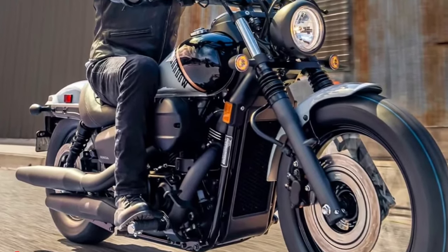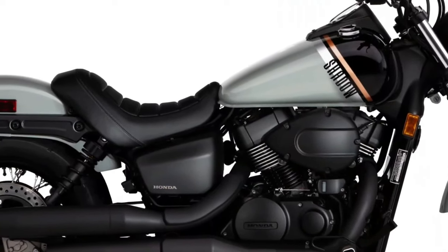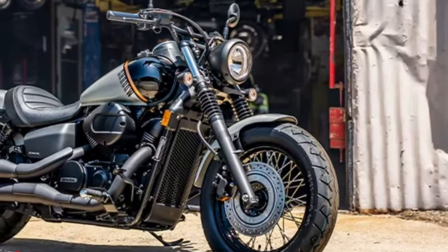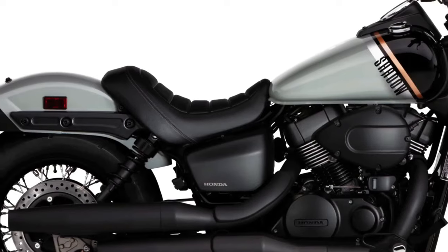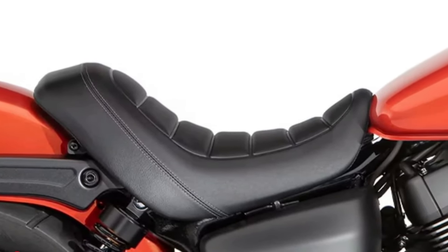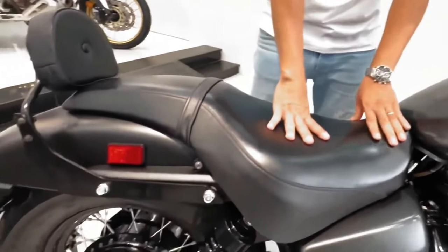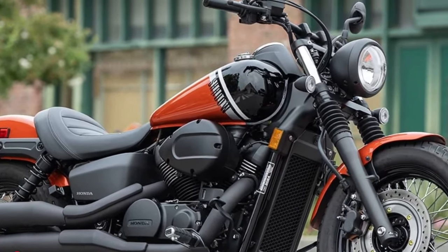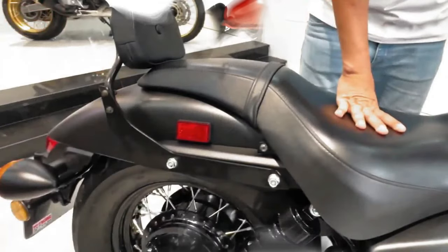Riders who plan on going solo won't have any qualms with this next update. Honda has swapped out the long one-piece seat for a new single seat and removed the passenger pegs. A new passenger seat and pegs are available as accessories. Another significant update is the introduction of an ABS-equipped Phantom for 2024. Both versions receive a new 276mm single rear disc brake, replacing the previous 180mm rear drum.